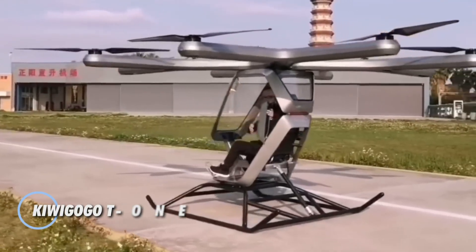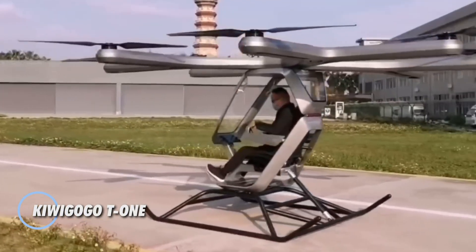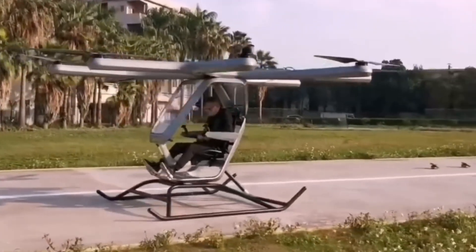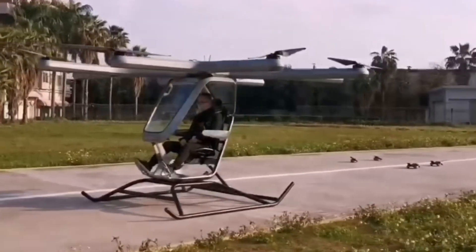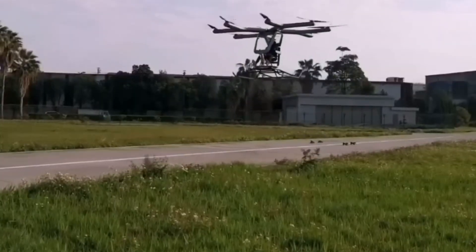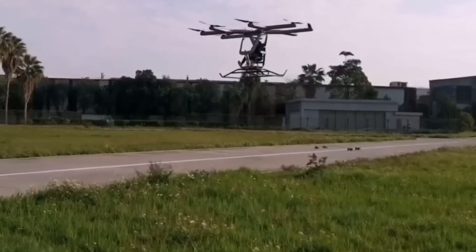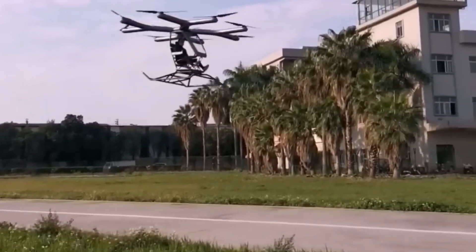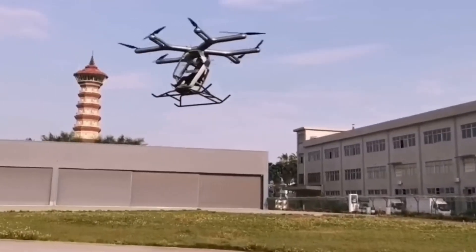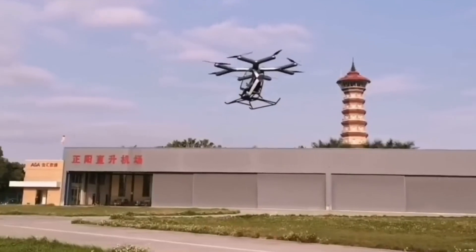The Kuagogo T1 represents a revolutionary advancement in high-tech air transportation. Combining the features of a drone and a capsule, this flying car boasts an all-electric powertrain and six propeller wings, making it a standout in personal aerial mobility. Designed to blend freedom and innovation, the T1 offers an unparalleled travel experience by allowing users to effortlessly glide above urban congestion.